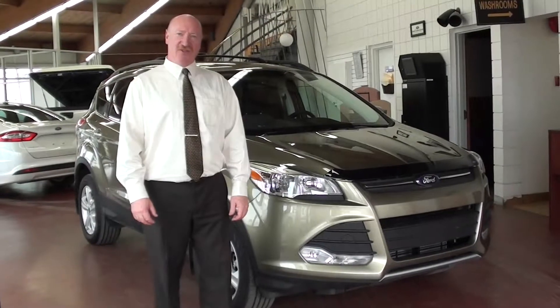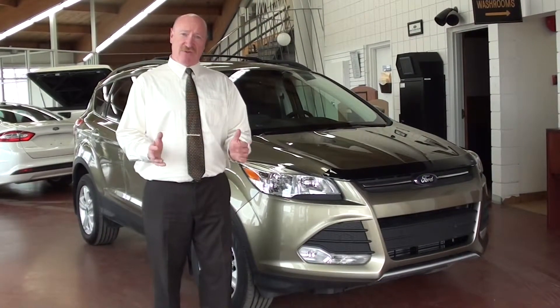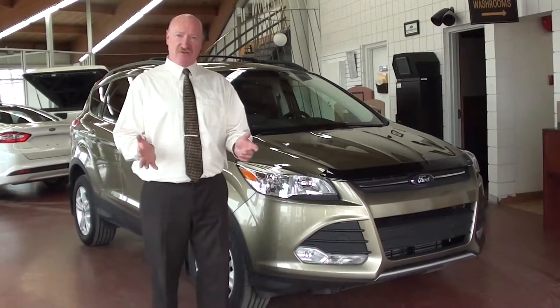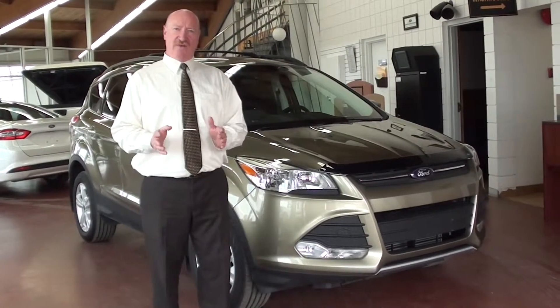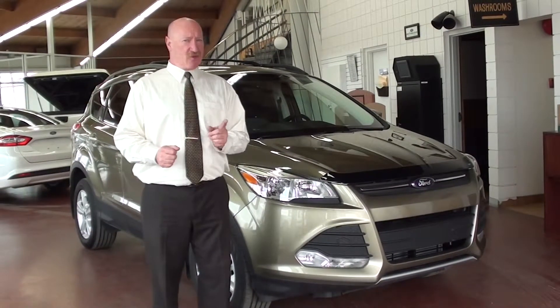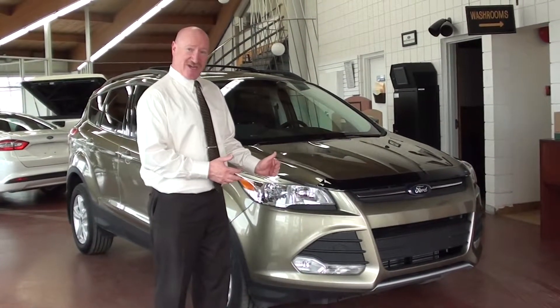This time around we're taking a look at the 2013 Ford Escape, brand new for 2013, a lot different than the previous look of the 2011s and the 2012s and even earlier than that. It's a true SUV, a sport utility vehicle, but it's also a very intelligent vehicle and, as you can see, a very good looking vehicle as well.